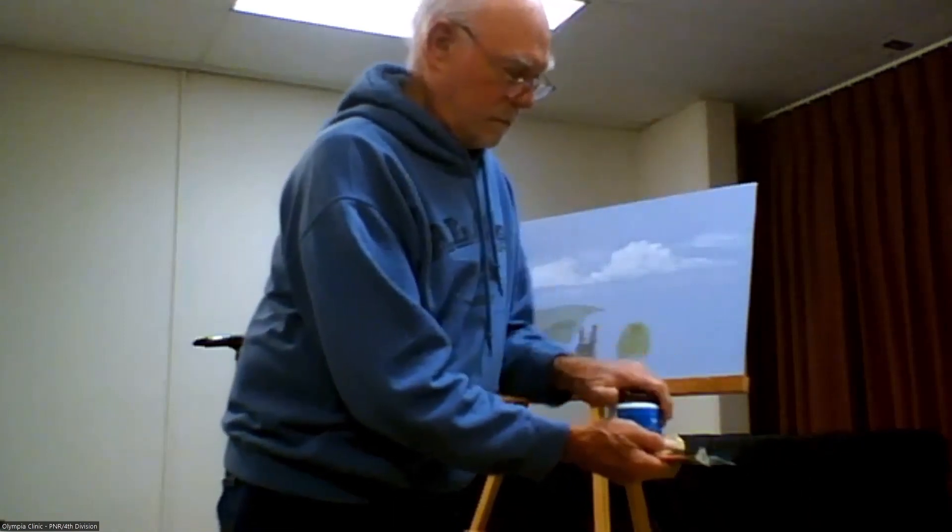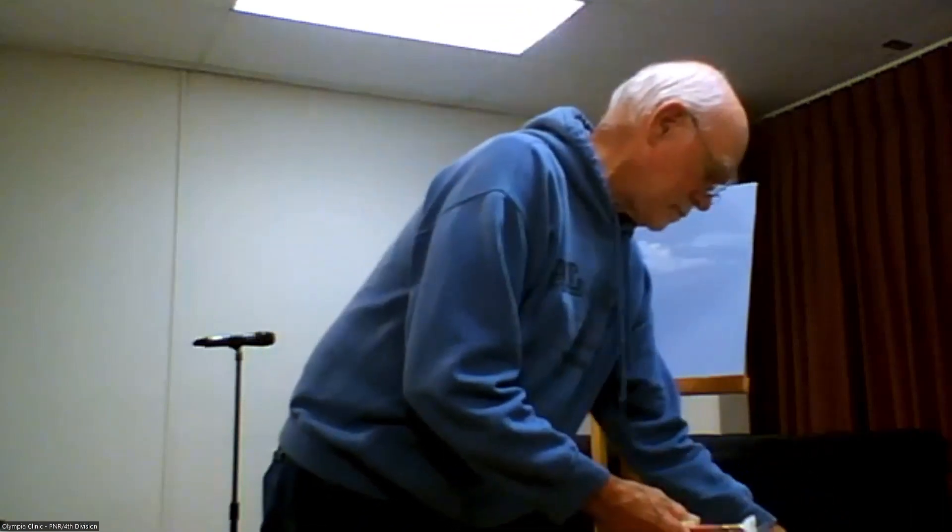The good thing with Costco was they were only $30 for the two-by-six-foot panel, so it was fairly cheap. From the prices I've seen, that size would cost you about $60 someplace else.